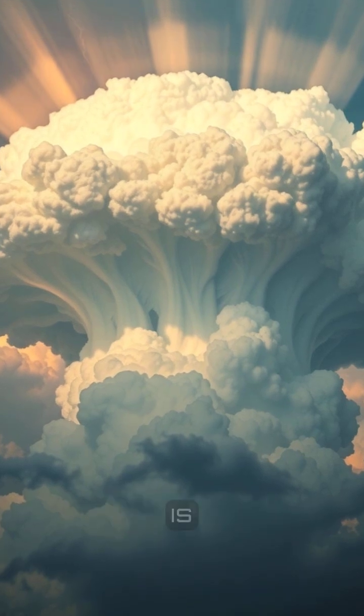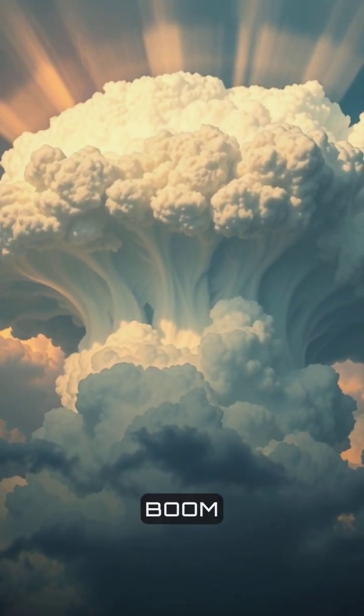If the atmosphere is unstable, that updraft keeps climbing — and boom, thunderstorm.